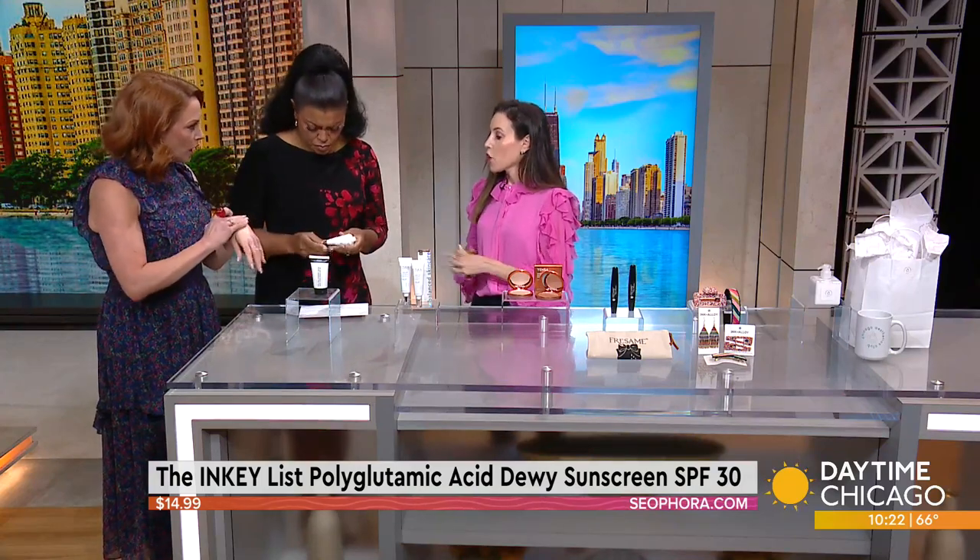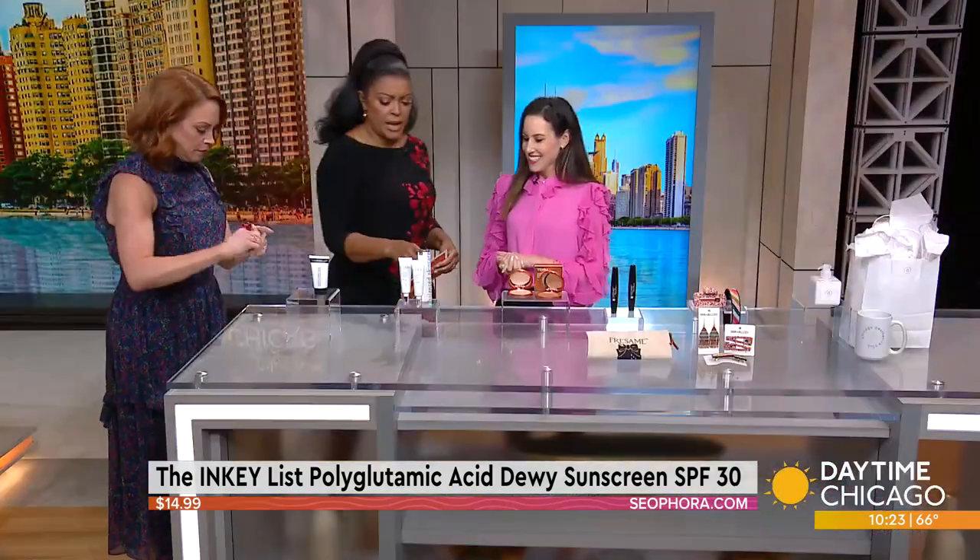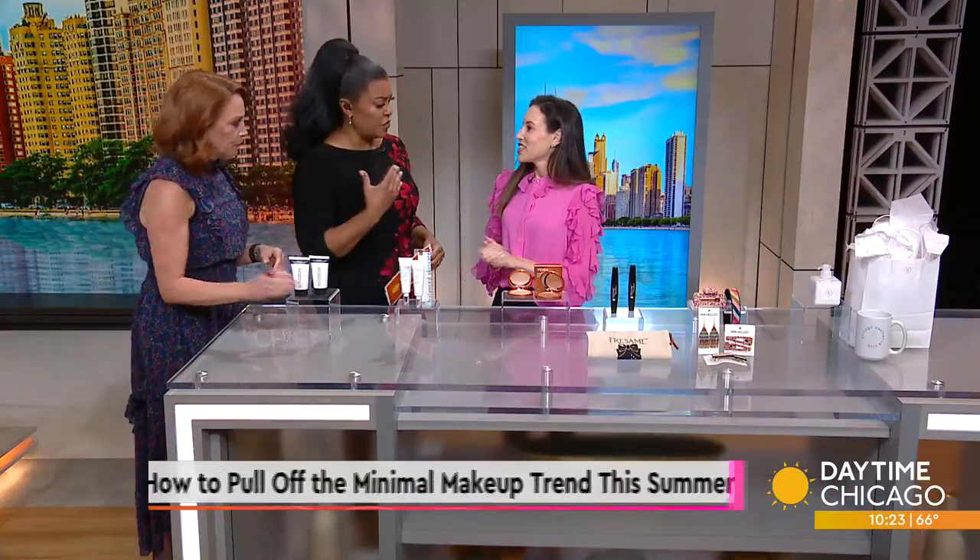Does makeup sit on it okay? It is a great primer — you can put makeup right on top. SPF 30, too. So now we've got the base covered. You've got your sunscreen.